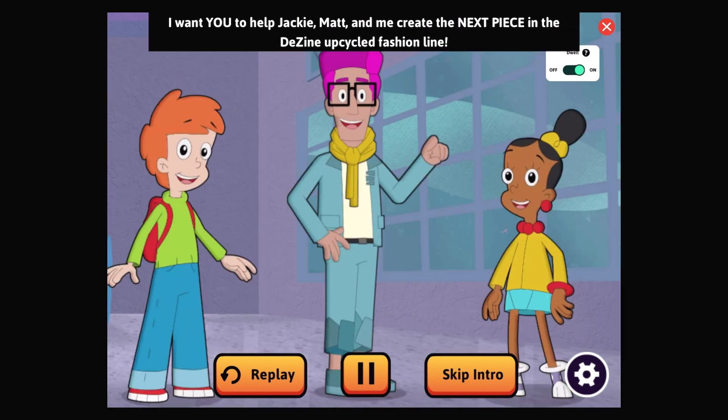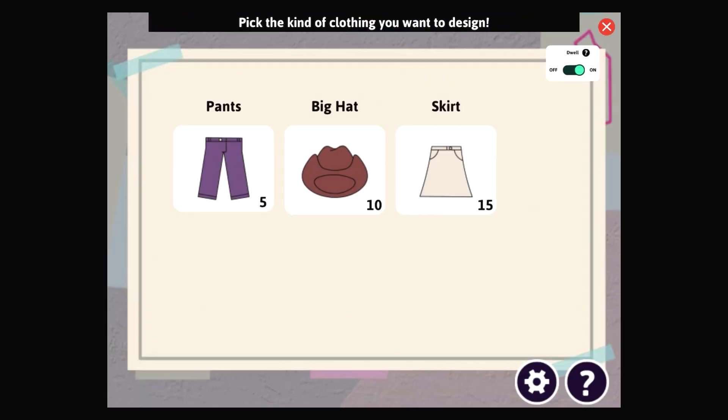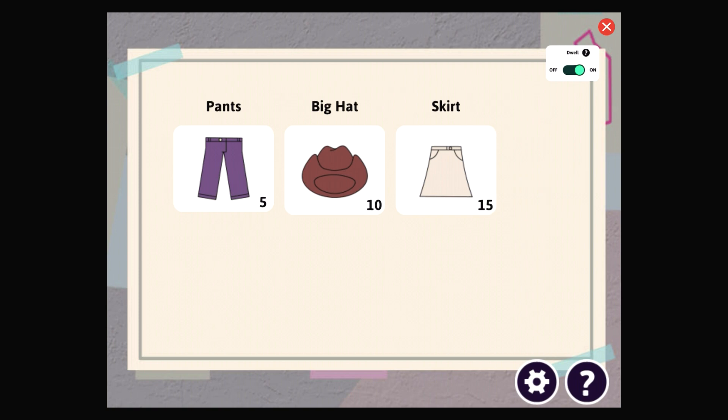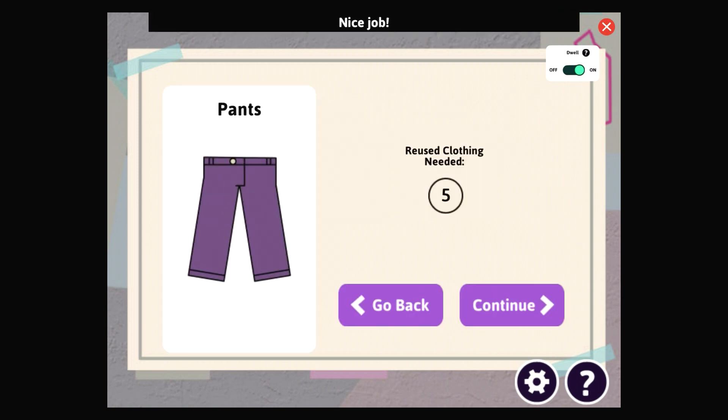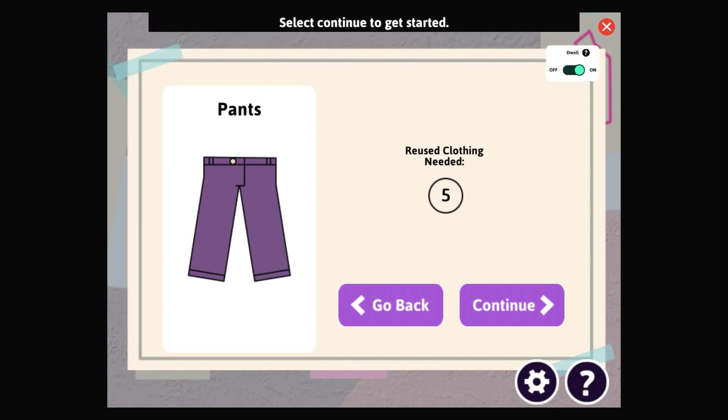I want you to help Jackie, Matt, and me create the next piece in our upcycled fashion line. Pick the kind of clothing you want to design — the number tells you how many pieces of used clothing you will need to make each outfit. Nice job — you selected the pants. To make this item you will need five pieces of used clothing to cut up and upcycle. Select Continue to get started, or select Go Back if you want to choose something different.